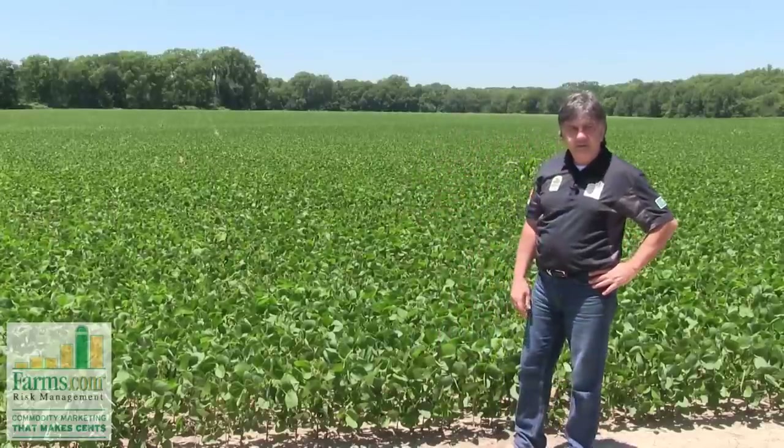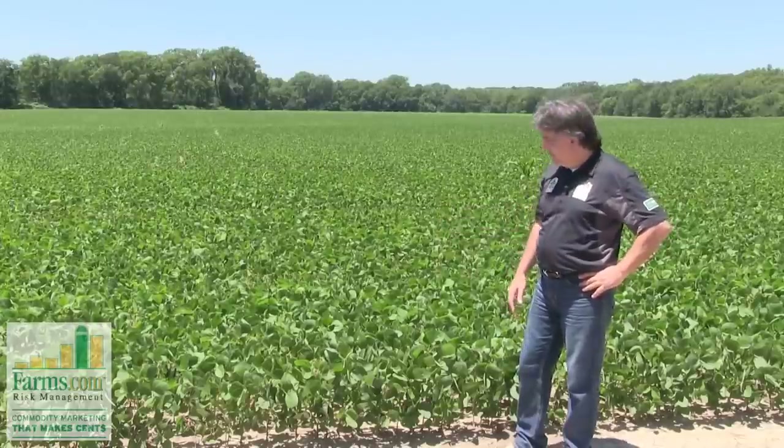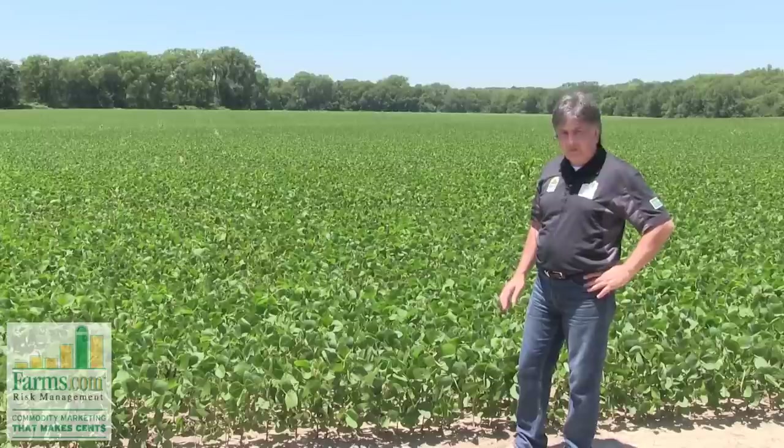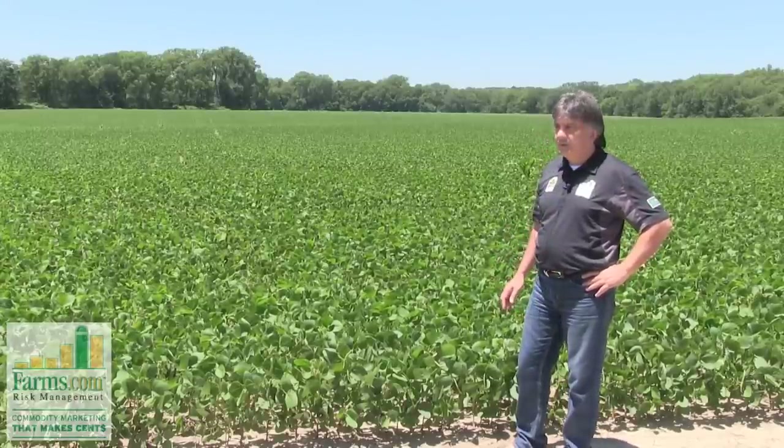As long as it gets moisture in the month of July, and of course the beans need the moisture through late August and September. This crop looks good, and it's on the verge of probably doing above average.